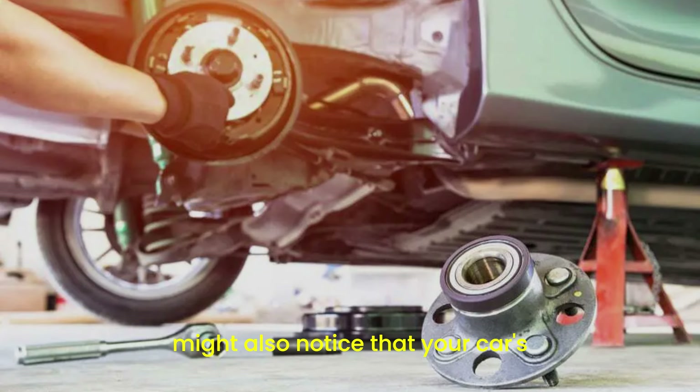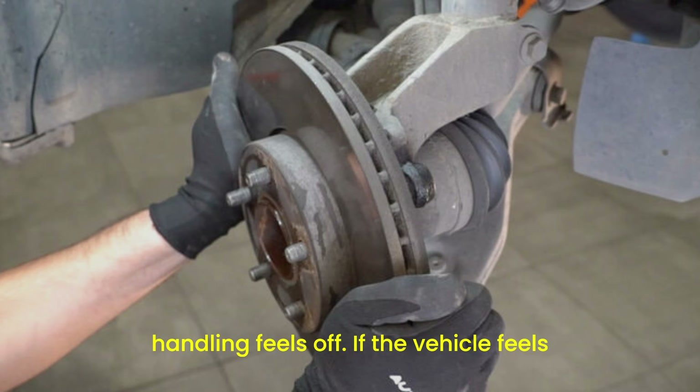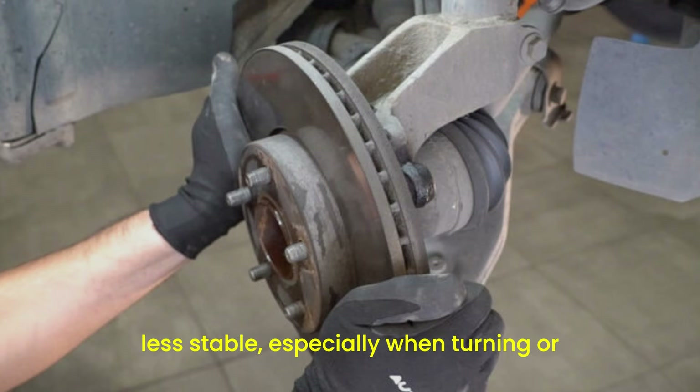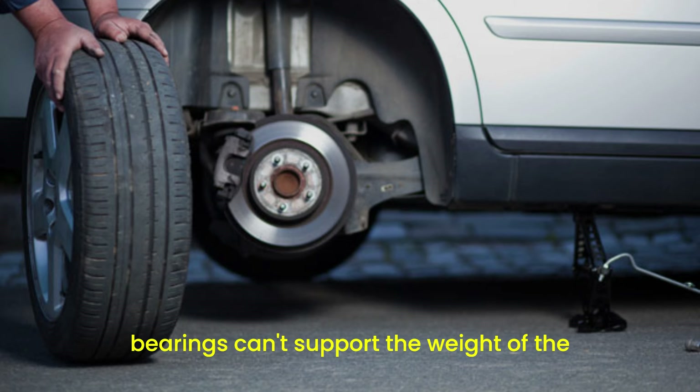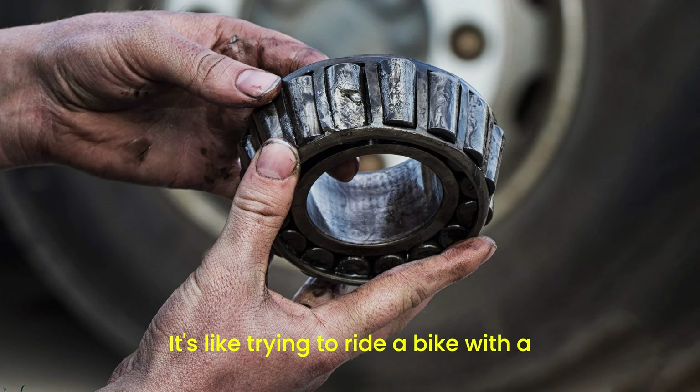You might also notice that your car's handling feels off. If the vehicle feels less stable, especially when turning or taking curves, it could be due to worn-out bearings. This happens because the bearings can't support the weight of the car properly, leading to poor handling. It's like trying to ride a bike with a loose front wheel — not a fun experience.